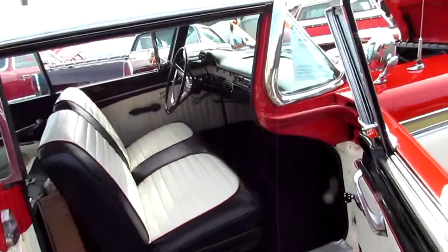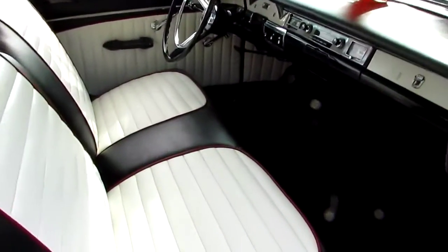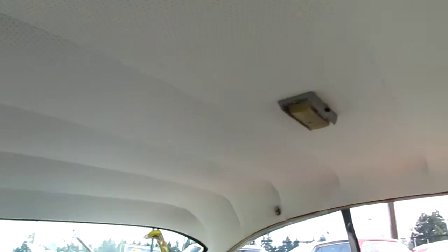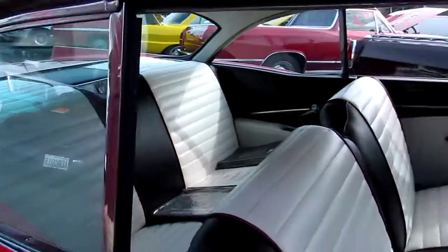Open up the door — beautiful interior. Nice carpets. Headliner. Really a comfortable driving car. This is just a really nice cruiser here.